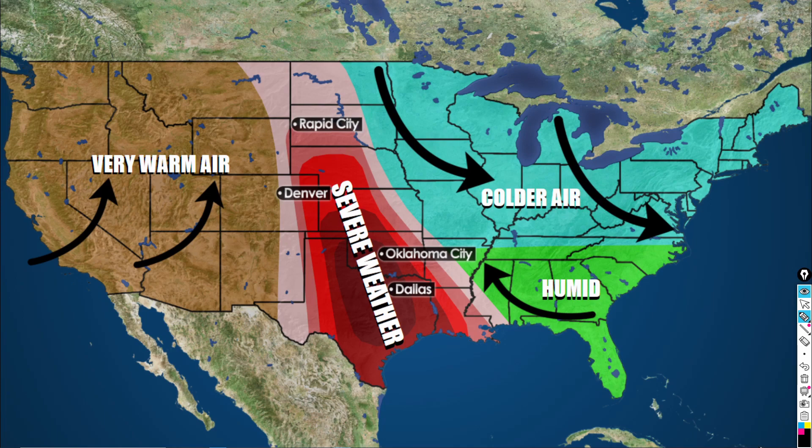Welcome back everyone to another Weather at Glance video. In today's video we are going to be talking about an upcoming severe weather pattern that will be affecting the central United States. This is going to be a classic severe weather pattern because, as you know, Tornado Alley exists in these areas.